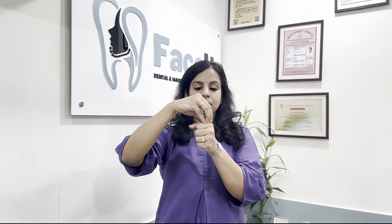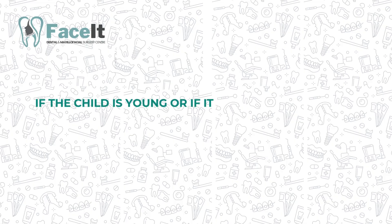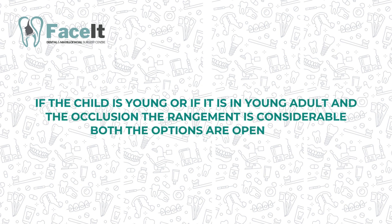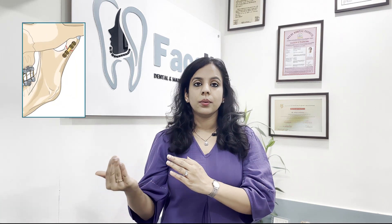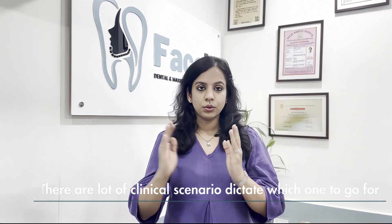If the fracture is displaced — meaning the angle is beyond 30 degrees — this is called displacement. In these circumstances, if the patient is a young adult and the occlusion derangement is considerable, both options are open: plating of the condyle is an option, and IMF is also an option. There are many clinical scenarios that dictate which approach to choose.